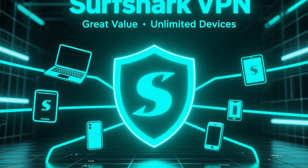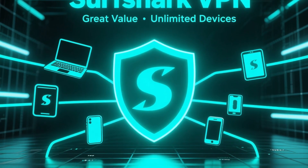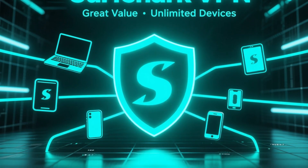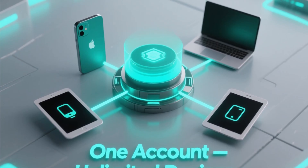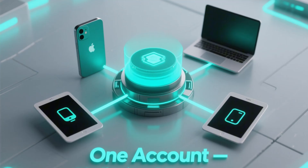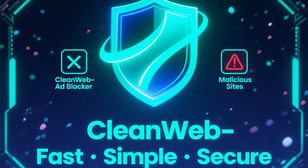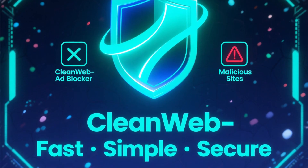Now, let's look at Surfshark VPN. It's newer, but it's quickly become one of the most popular VPNs, thanks to its great value and unlimited device connections. That means you can use one account for your phone, laptop, tablet, and even your family's devices all at once. Surfshark is fast, simple to use, and also includes CleanWeb, which blocks ads and malicious sites automatically.